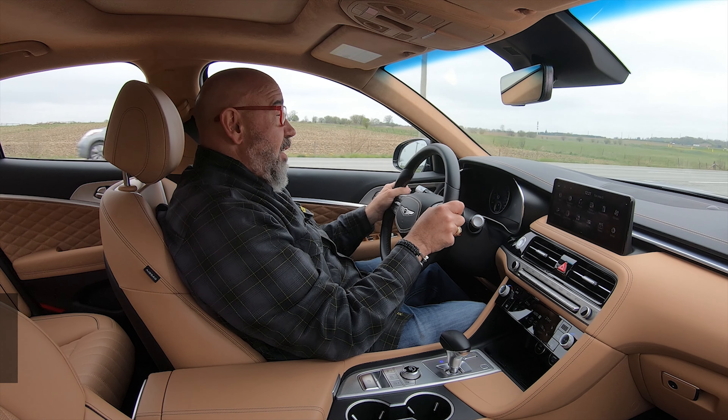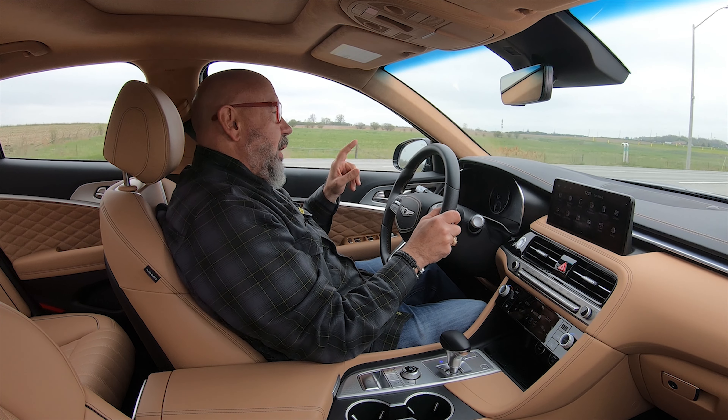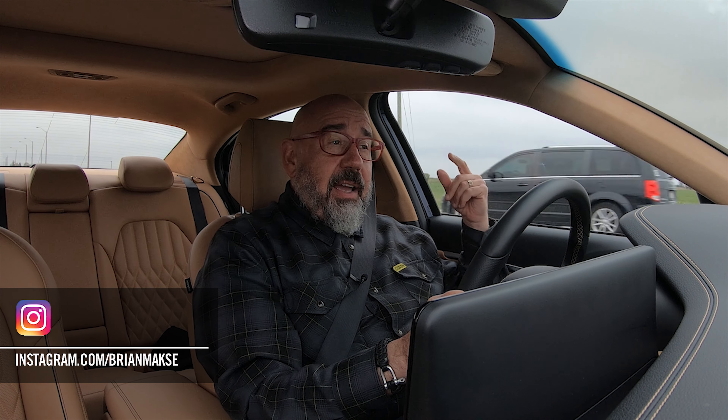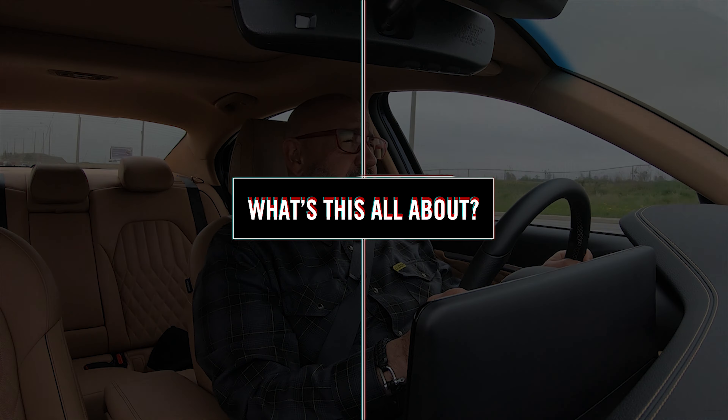For 2024, the G70 has one major update and a bunch of minor ones. The major one is the 2.0-liter four-cylinder turbo is gone, and it's been replaced with the 2.5-liter four-cylinder turbo that we've seen in other Genesis models. Before we get into what this is like to drive, let's have a look at it in a little more depth.